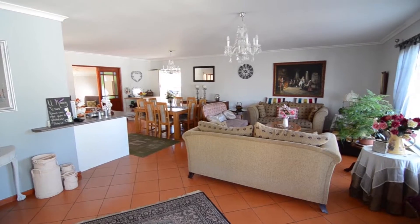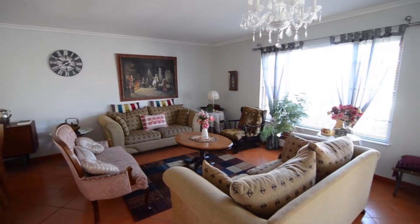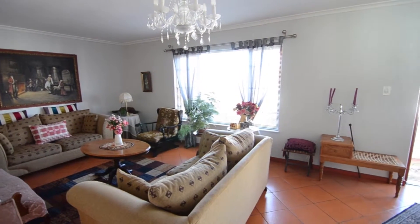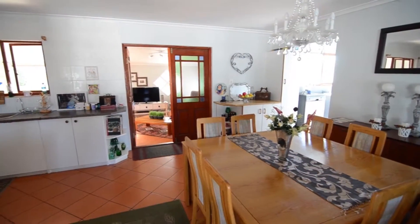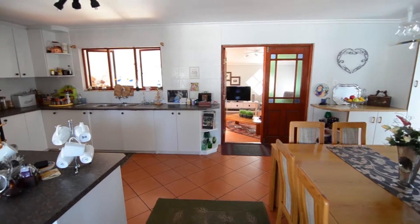This spacious living area consists of a lounge, dining area, and kitchen. It features tiled floors and beautiful chandelier light fittings. Leading off the dining area, there is a laundry with room for all major appliances.